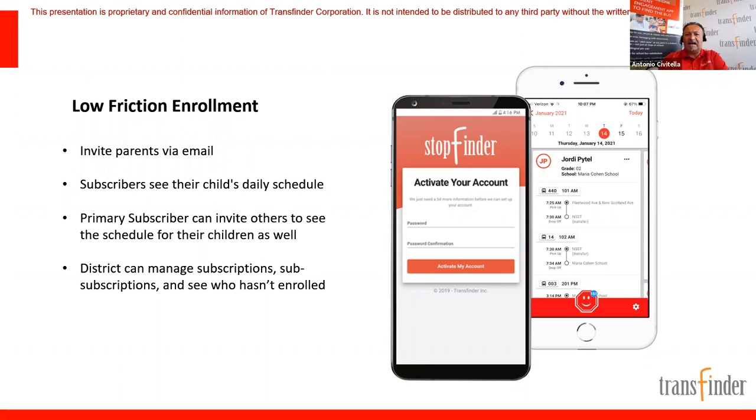On the back end, the district manages all of this — enabling and disabling users. The reason enrollment is so important is that a parent app only works as well as parents can actually get in and use it. Districts are making large investments in these apps, and if you have low enrollment, what's the value? We want as many parents and guardians on this app as possible. You can see exactly who has not enrolled and send them a reminder.